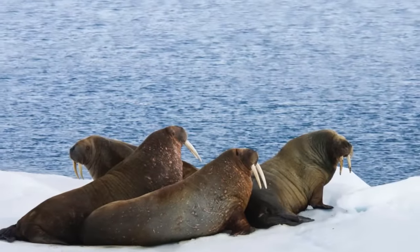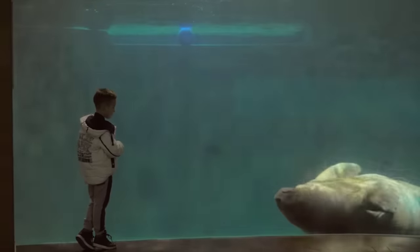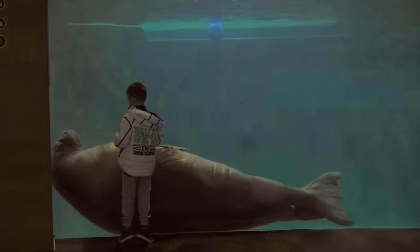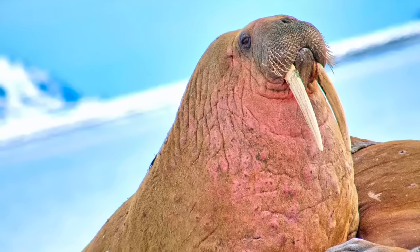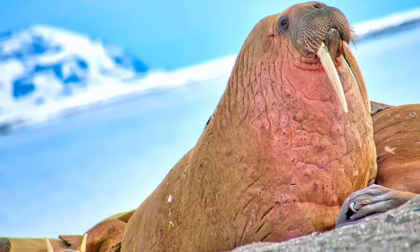Animals such as the walrus call the arctic ocean home. These huge creatures just love the icy water and can swim around for a long period of time. Walruses can survive in the arctic ocean because they store blubber under their skin. Walruses also have long teeth called tusks which they use almost like arms to pull themselves up out of the water and onto the ice.